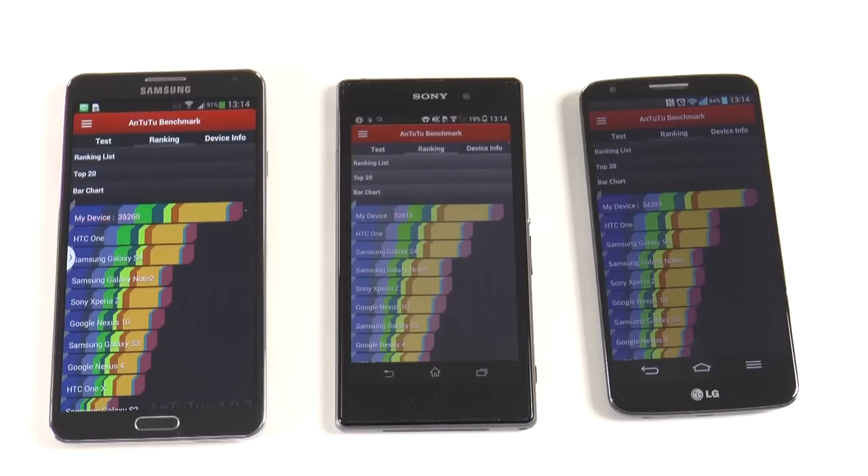For the Galaxy Note 3 we have a result of 35,260. For the Sony Xperia Z1 we have a score of 32,413, and for the LG G2 we have a score of 34,391. The Galaxy Note 3 comes out on top in this round with about 1,000 more points than the LG G2, and the Sony Xperia Z1 comes in third place with 32,000. For all the benchmarks in this review, the higher the score, the better the performance.